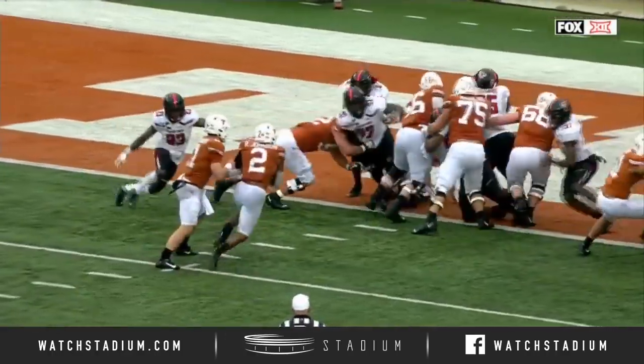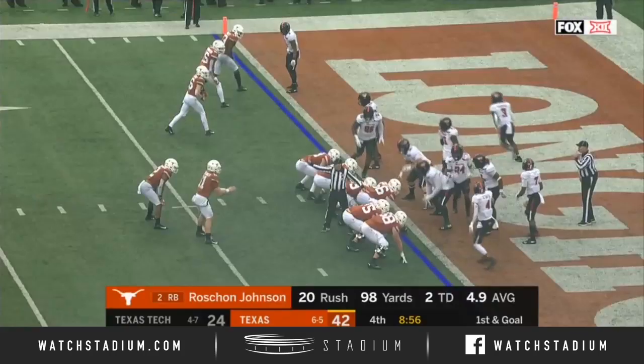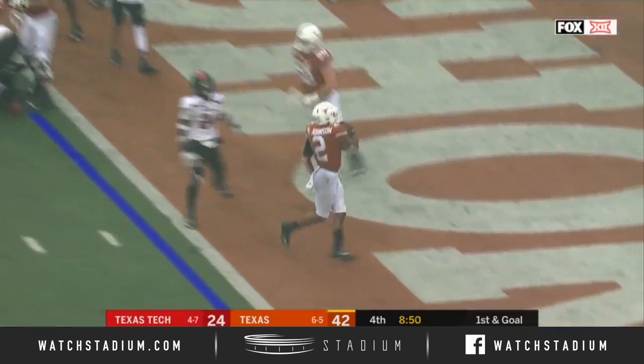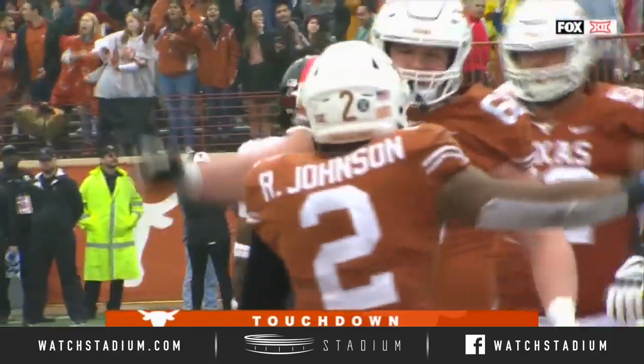Sometimes you got to BYOB — bring your own blocker. But you got two guys right there. He has it this season, that may get another look. Or they'll just give it to him and let him finish off where he started. That is the third today for O'Shaun Johnson.